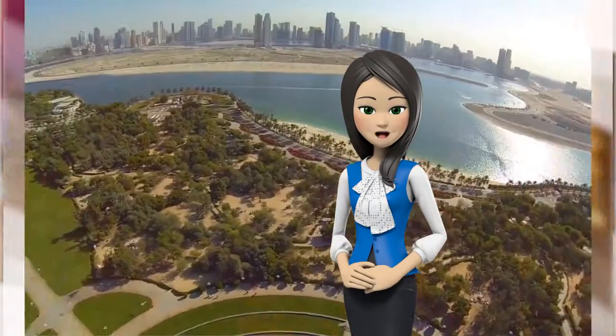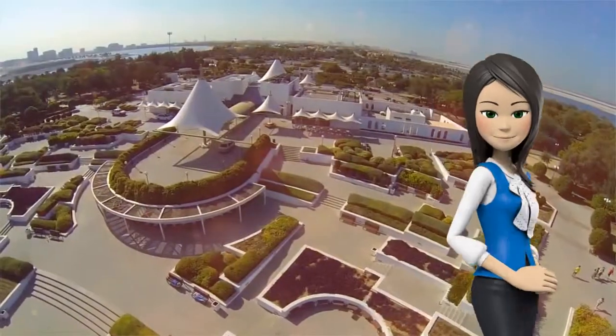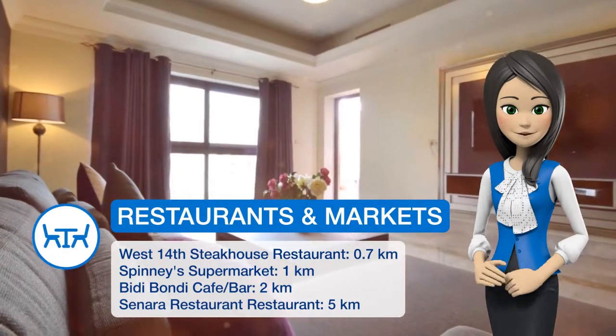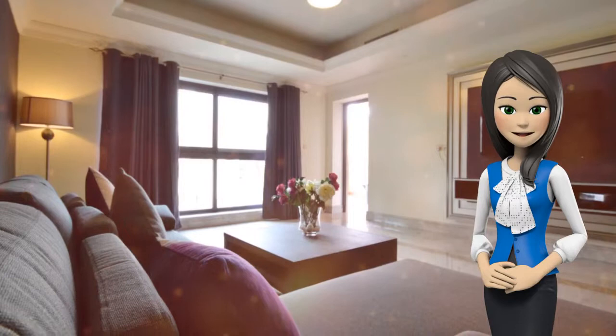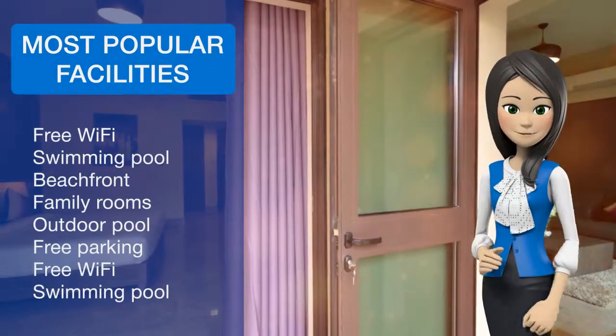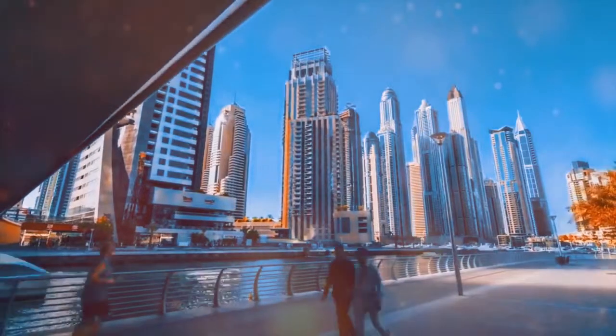Other facilities at Vacation Bay Luxury Apartment in Palm Jumeirah include a fitness center. Ibn Battuta Mall is 5 miles away, while Galleria Shopping Mall is 9.9 miles away. The nearest airport is Al Maktoum International Airport, 16 miles from Vacation Bay Luxury Apartment in Palm Jumeirah.